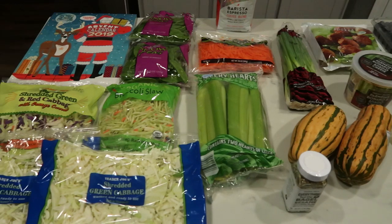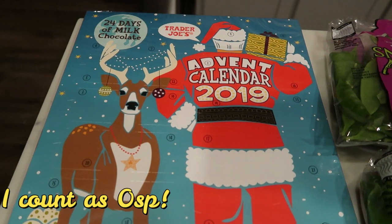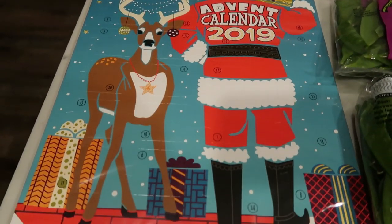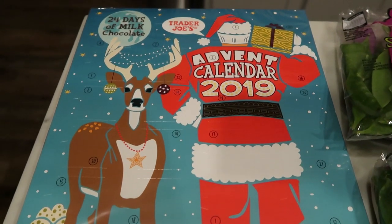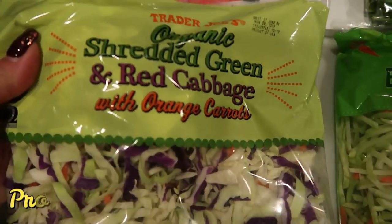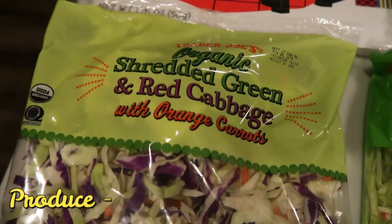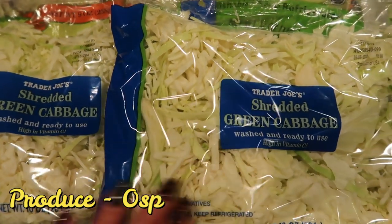Here is my Trader Joe's haul. I went there mainly for produce because I have a lot of clean eating produce recipes coming up this next week. First, I had to pick up my traditional advent calendar — these always sell out by the end of November. They have really good little milk chocolates in them every day up until Christmas. I also grabbed lots of cabbage: one bag of the organic shredded green and red cabbage with carrots, and then two bags of regular green shredded cabbage.